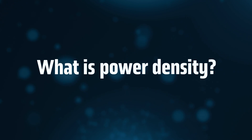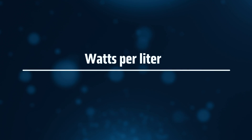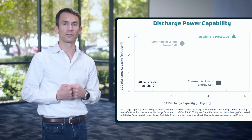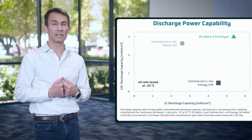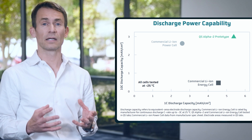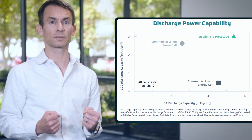So what is power density? It's pretty simple: how much power can you get out of a battery of a given size? We measure this in watts per liter, and the higher the number, the better the performance. Conventional lithium-ion batteries in a typical long-range EV can deliver between about 2,000 and 3,000 watts per liter. We're speccing our first product, QSE5, at over 5,000 watts per liter.